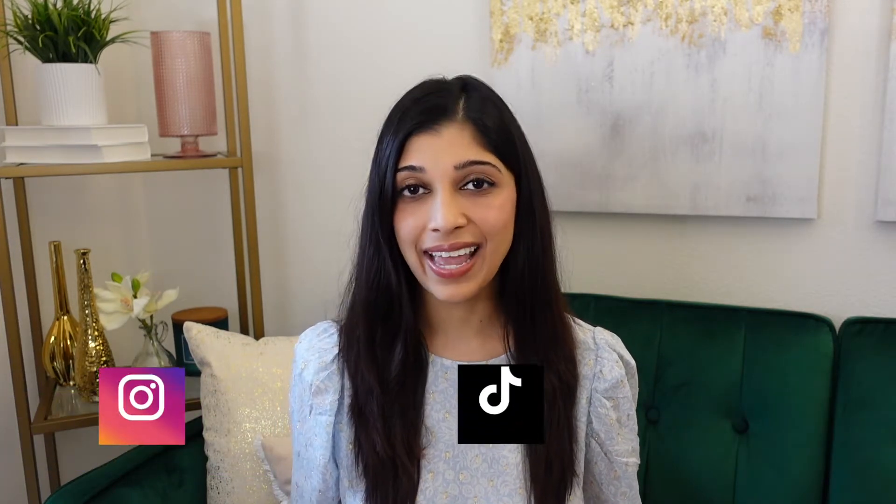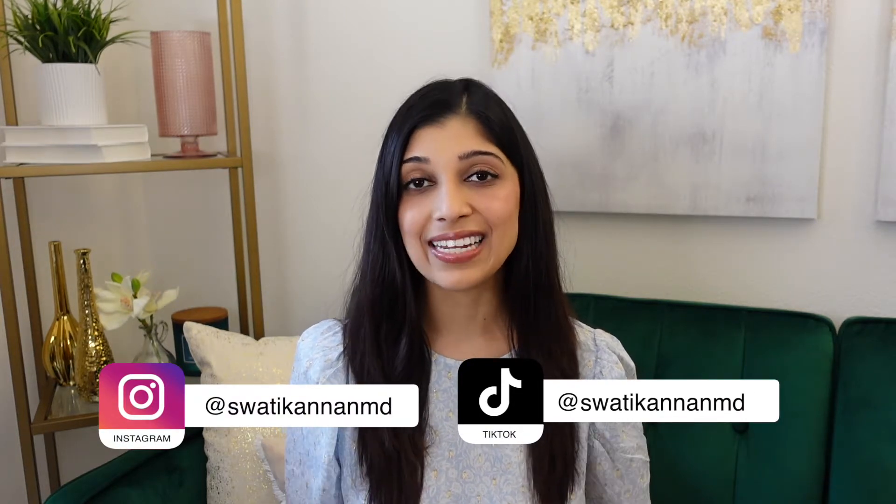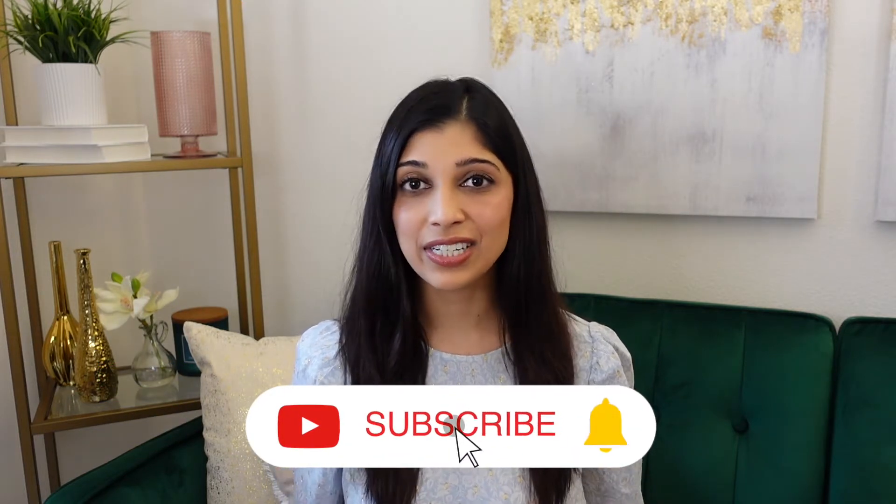Hey everyone, welcome back to my channel. Today we're going to be talking about retinoids, which is one of my favorite ingredients in the derm world. My name is Dr. Swati Cannon and I'm a board-certified dermatologist, a skin cancer surgeon, and a cosmetic dermatologist out here in California. I just started this YouTube channel recently to have real discussions about evidence-based skincare secrets.